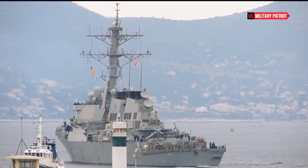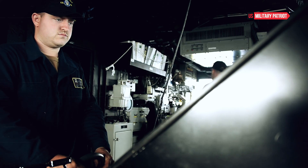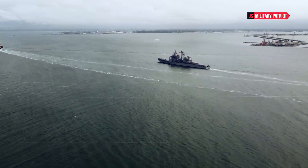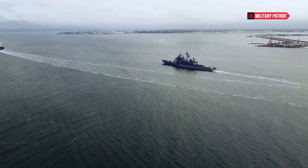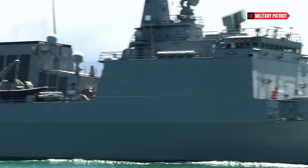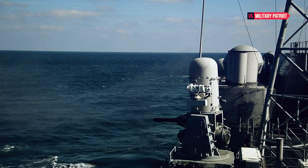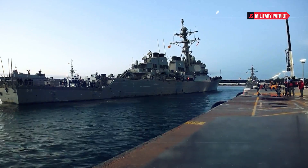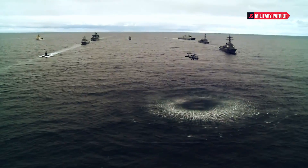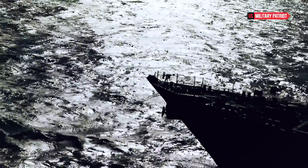The USS Gonzales destroyer is a testament to the advanced capabilities of modern naval warfare. Its design, propulsion, armament, sensors, and command systems make it a powerful and versatile asset in the United States Navy's arsenal. The ship's ability to engage threats across various domains, contribute to ballistic missile defense, and support a range of maritime missions underscores its significance in maintaining American maritime dominance and global security. As technology continues to evolve, the USS Gonzales and its class represent the cutting edge of naval power projection and maritime superiority.